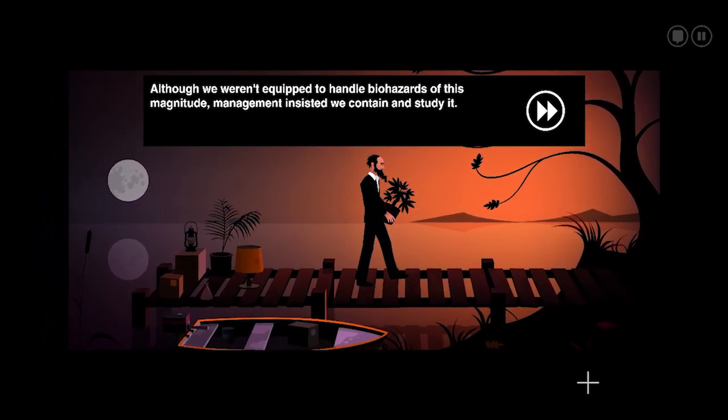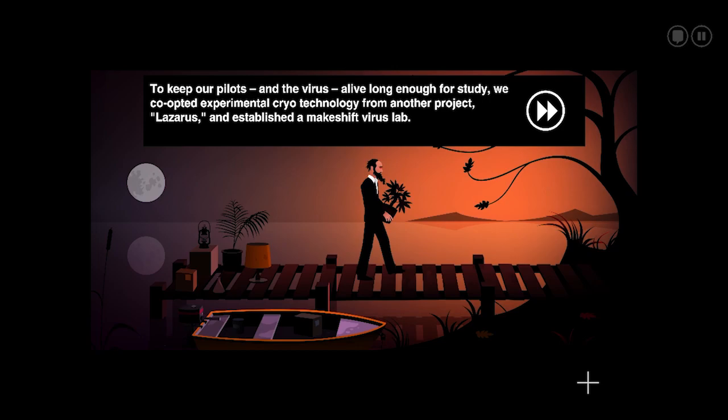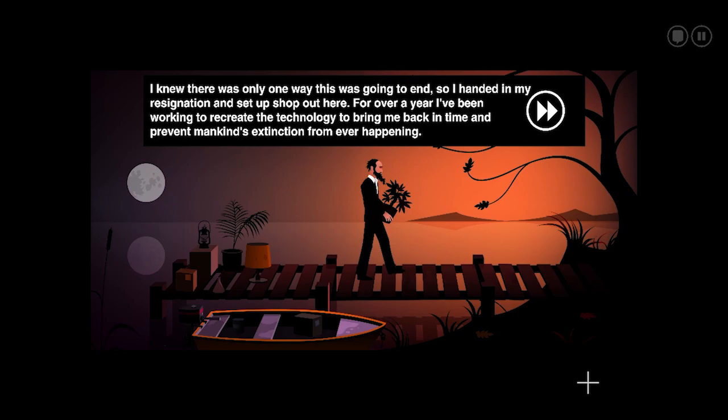Although we weren't equipped to handle biohazards of this magnitude, management insisted we contain and study it. To keep our pilots and the virus alive long enough to study, we co-opted experimental cryotechnology from another project, Lazarus, and established a makeshift virus lab. Once again, the bigwigs managed to spin our setbacks into a success story for the Department of Defense, now claiming the virus could be cultivated for use as a biological weapon. The team threatened to resign, but outrage was swiftly quenched by promises of massive salary increases and stock options. I didn't take the bribe. I'd witnessed the lethal efficiency of the virus firsthand. I knew there was only one way this was going to end, so I handed in my resignation and set up shop out here.